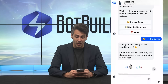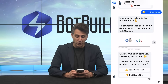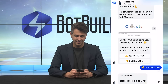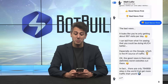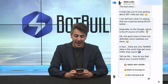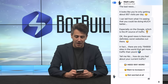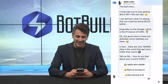The bot replies: 'Glad to hear I'm talking to the head honcho. I've almost finished checking my databases and cross-referencing with Google. I'm finding some very interesting results. Which do you want first — the good news or the bad news?' They choose bad news. 'The bad news is it looks like you're only getting about 907 visits per day, and you could be doing much better, especially on Google. The good news: there are only 794,859 sites in the world that get more traffic than yours. How do you feel about your current traffic?' They click 'I need way more.'